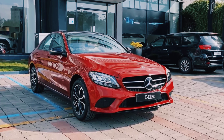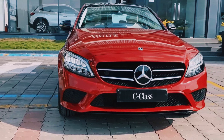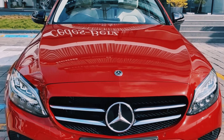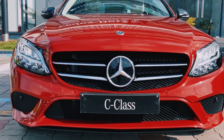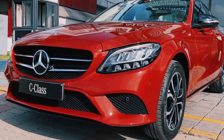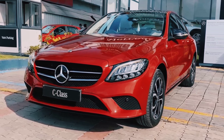This car is a series of compact executive cars produced by Daimler AG, which was introduced in 1993. The first generation was launched in 1993 as the W202, the second generation in 2000 as the W203, the third generation was the W204 launched in 2007, the fourth generation was the W205 launched in 2014, and this is the fifth generation — the latest model — the 2021 model.